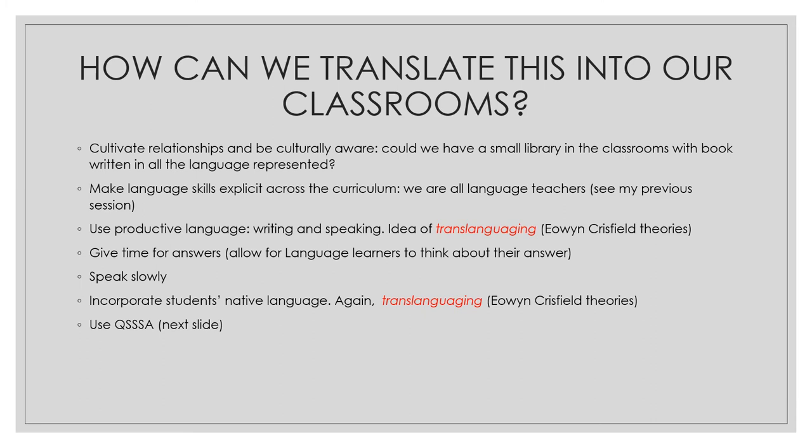Another tip is making language skills explicit across the curriculum. If you want to know how, there are strategies in a previous session I recorded called 'We are all language teachers.' In there I share a lot of ideas about how we can all become language teachers. It's not that we stop teaching our subject and take the role of a language teacher — not at all. It's the fact that by teaching our subject, we use language as a tool. This is the reason why I say we're all language teachers.